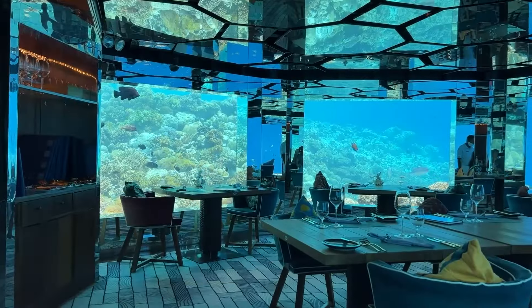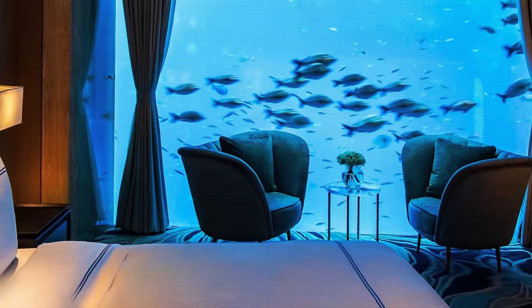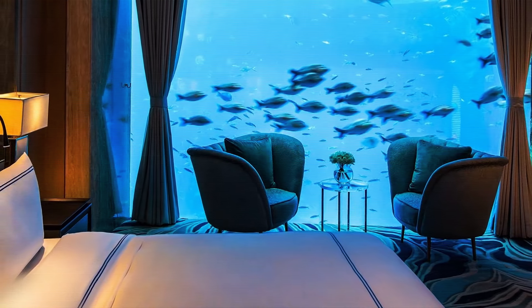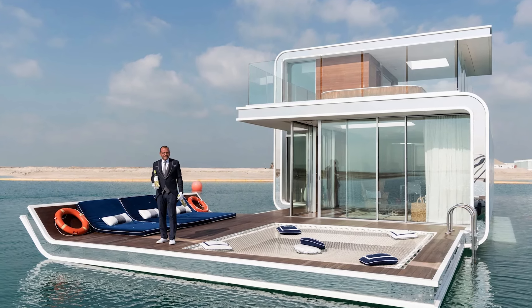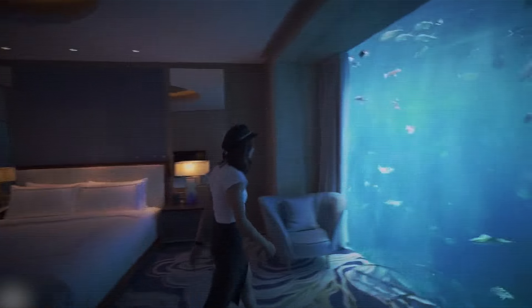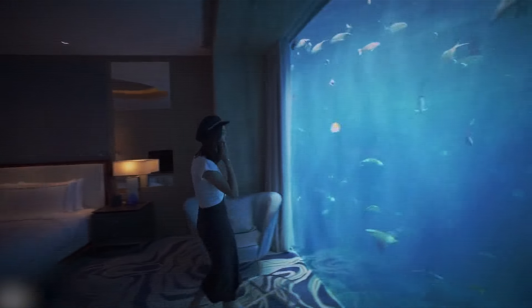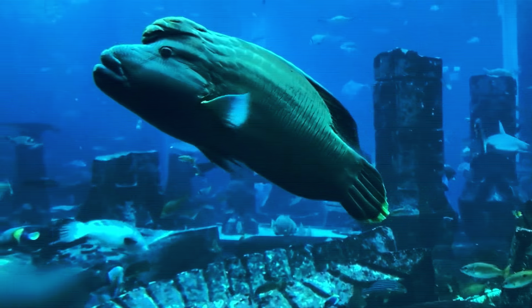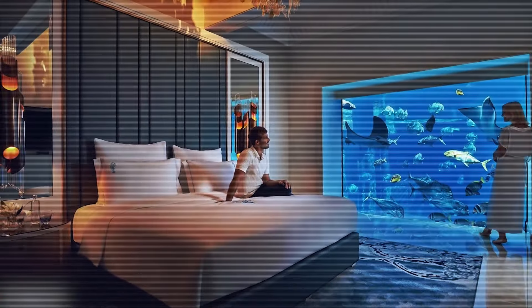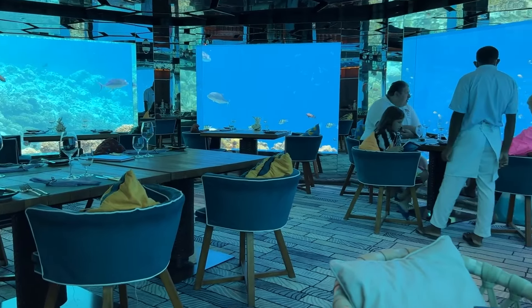Number 8: Underwater Resorts — an oceanic experience. By 2030, we could be seeing more underwater resorts popping up. The floating seahorse villas already give us a taste, but imagine full-scale hotels where you can stay underwater, surrounded by marine life. You'd get panoramic views of the ocean floor with coral reefs and exotic fish all around you.